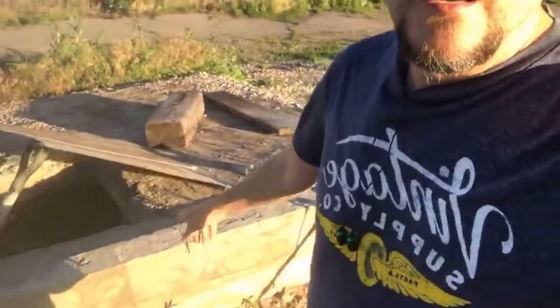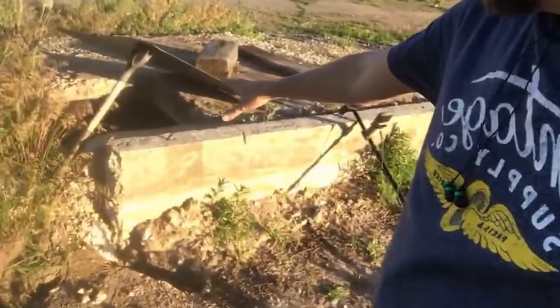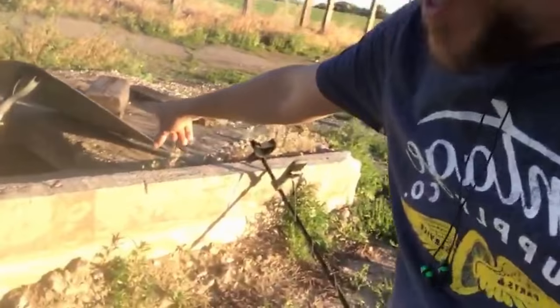I'm out here doing some metal detecting at an old abandoned house — they burnt the house down. I haven't found a whole lot of stuff yet, but there's a rock foundation of a cellar right here, and down inside there are some of the hugest spiders I've ever seen. There is a black widow spider on the lid of this thing.